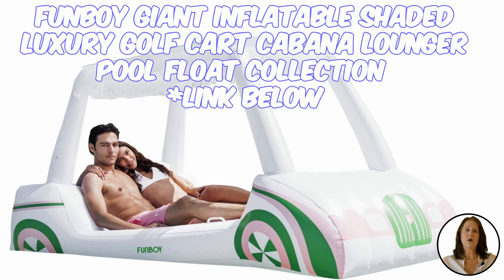We all love luxury, so why shouldn't we continue that with our pool floats? This inflatable golf cart is the perfect float to make you the talk of the party. It has two front cup holders and a removable mesh sunshade. This cart by Fun Boy is sure to make a splash.